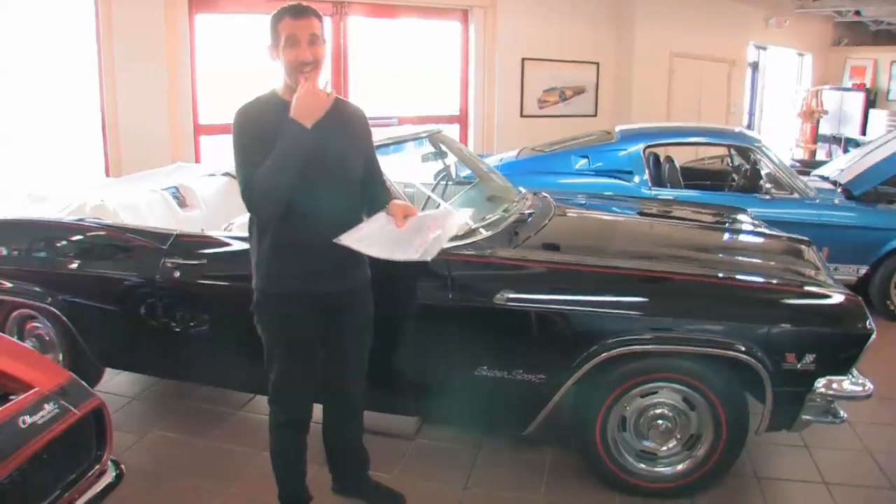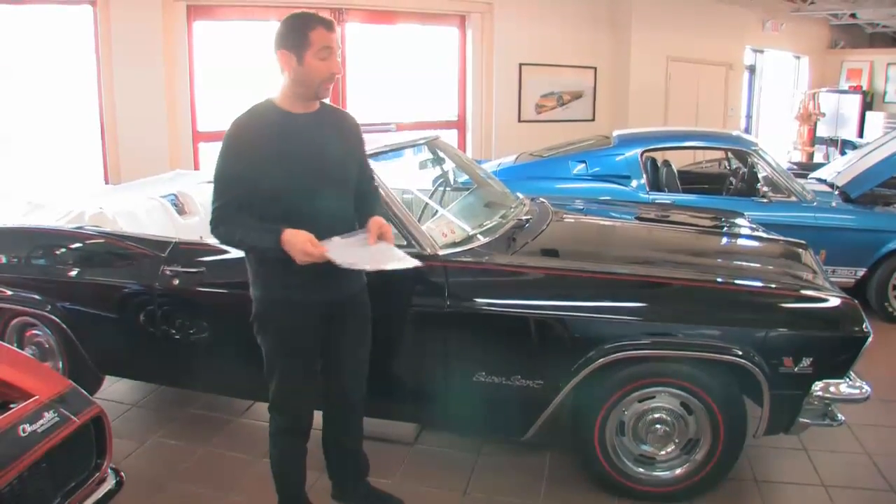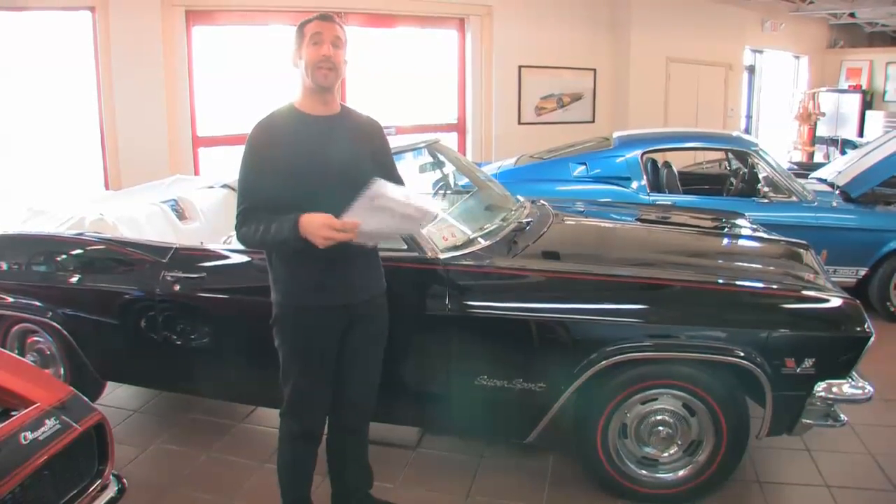When you're selling '70 Chevelles and things like that, there's really no numbers — unless you have documentation, there was no way to really know. On these cars here, they have a special code, 1667, which would mean that it's a Supersport and it's a convertible.